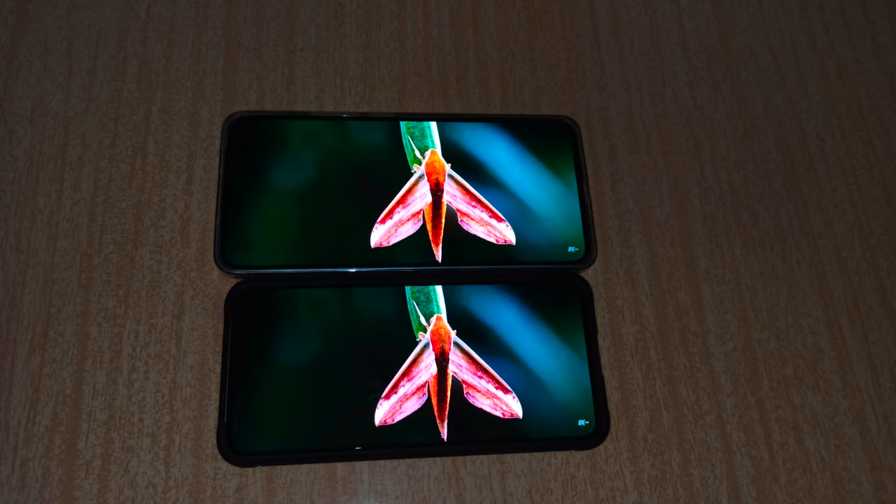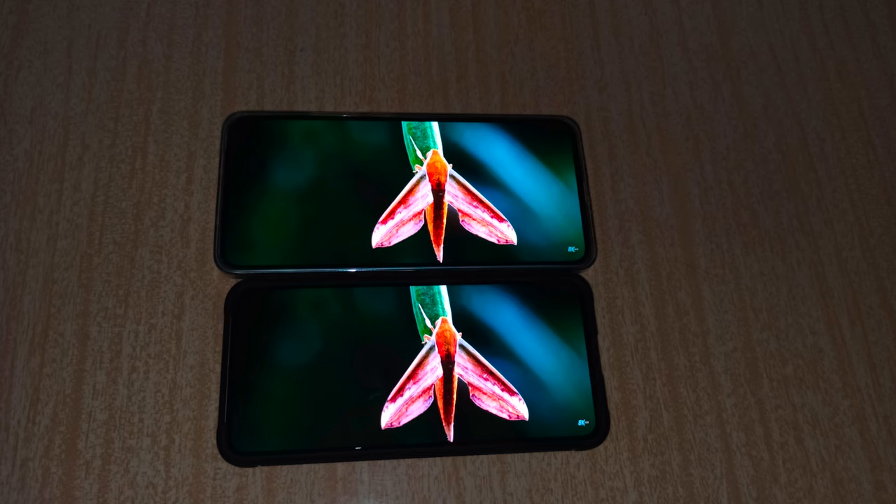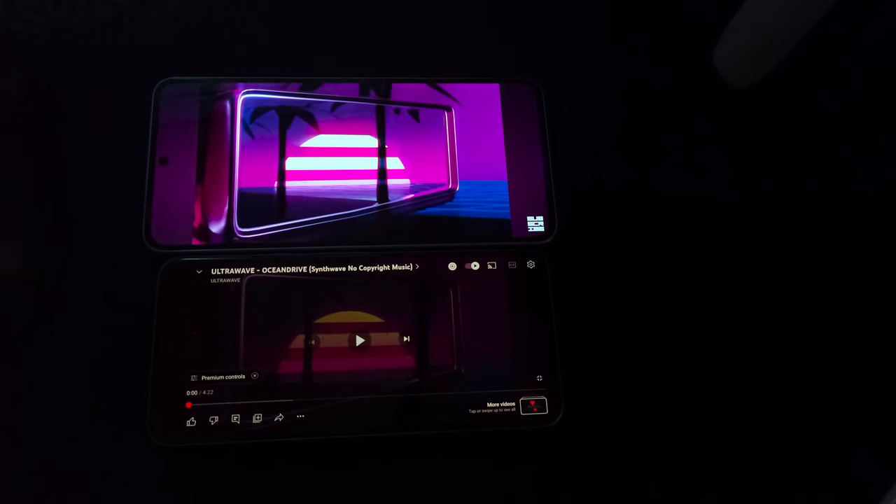Here is a quick sound test of the speakers of both devices.